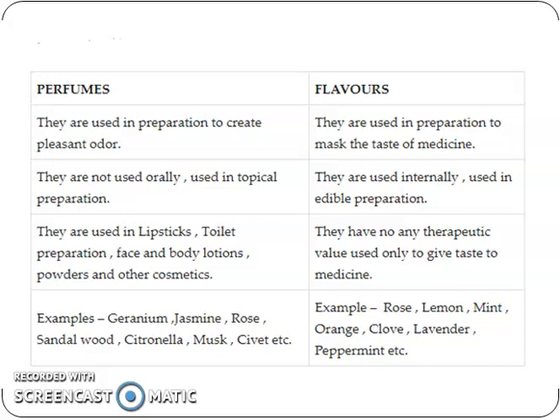Flavors have no therapeutic value; they are used only to give taste to medicine. Examples of perfumes are geranium, jasmine, rose, sandalwood, citronella, musk, and civet. And flavors are rose, lemon, mint, orange, clove, lavender, and peppermint.